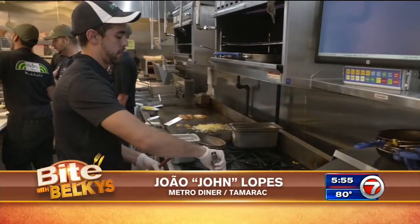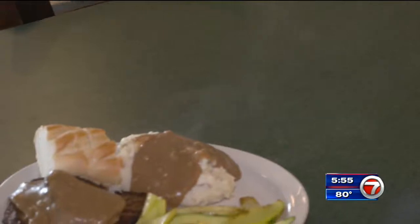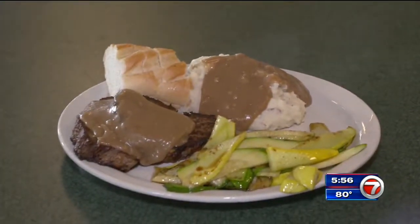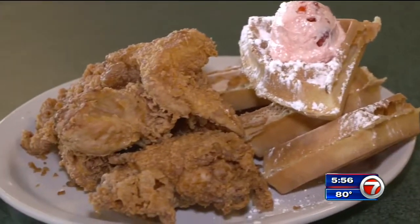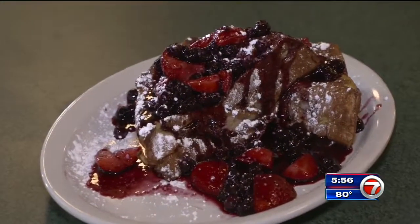Chef John Lopez is serving up hometown comfort food at Metro Diner in Tamarac. Metro Diner is just a great place — a very well-knitted organization where people come in for great food. It's fresh, made every single day, and it definitely is comfort food taken to the next level. We really treat everyone here like family.